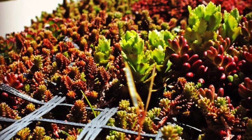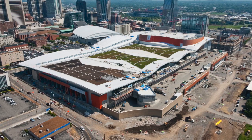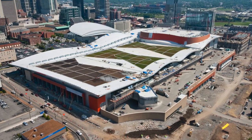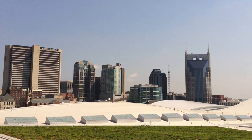The extremely lean two-and-a-half inch thick green roof profile of six structural layers weighs in at only 17.5 pounds per square foot at its heaviest, and was specifically designed for the MCC by Roof Meadow.